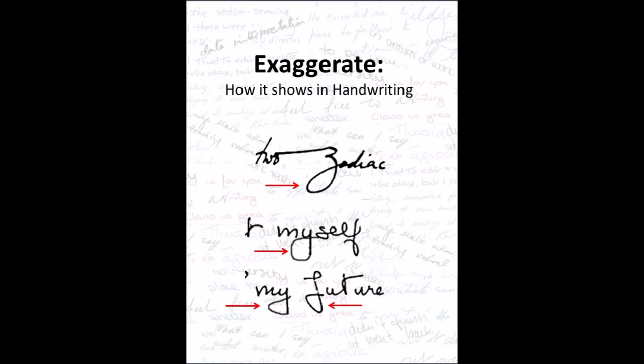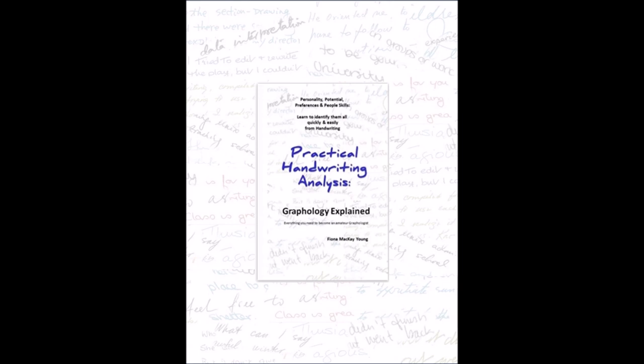This doesn't indicate deceit of any kind, but it's the type of person who might say they came across a million bees while walking in the garden. It's just their way of indicating there seemed to be a lot of them. The wider the loops, the greater the exaggeration is likely to be.